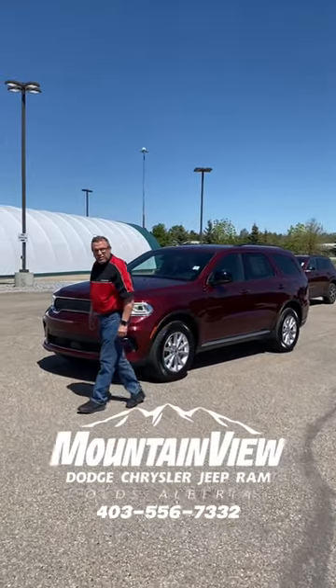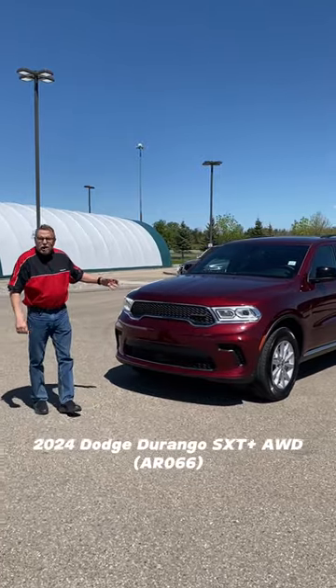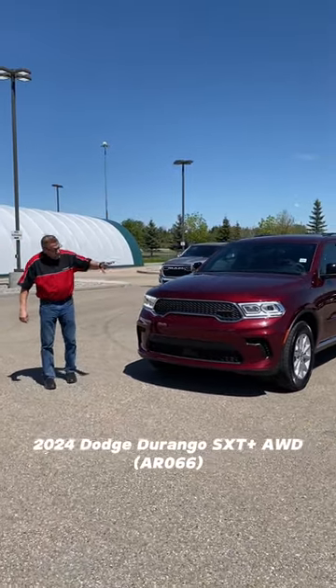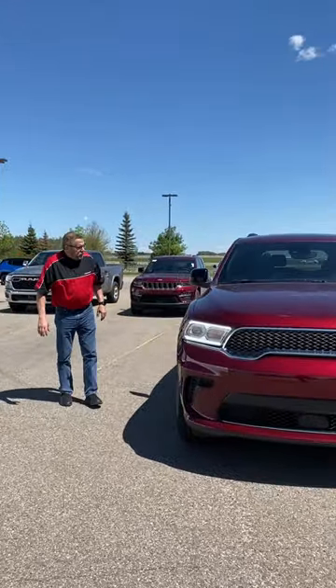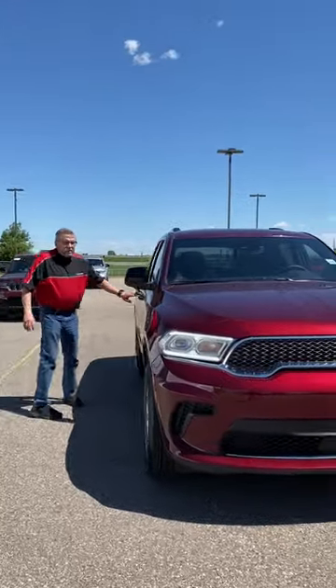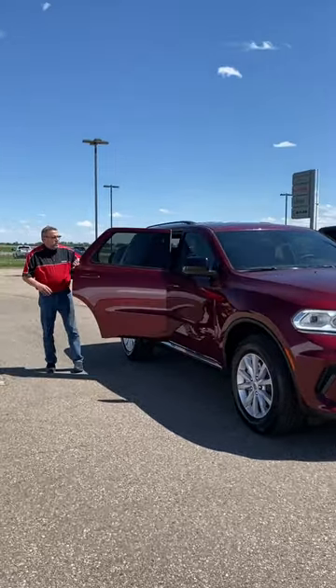Hey, Steven, Friday Mountain View Dodge. Look what I got here — a brand spanking new 2024 Dodge Durango SXT. I love the front ends on these things. This is the V6, so plenty of power. You've got proximity locks on this one as well.